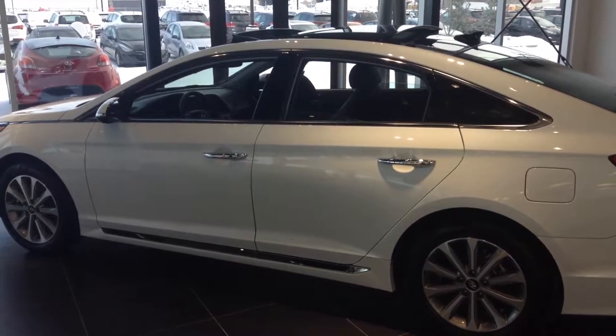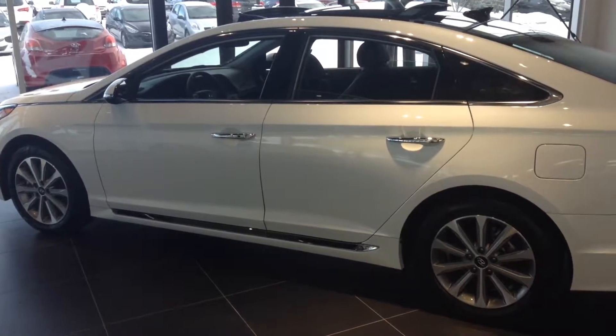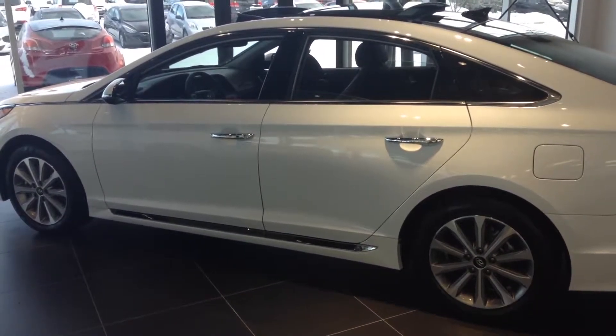Good morning, Adam. It's William from River City. Just wanted to send you a quick video of this beautiful Sonata Limited Ultimate Package.